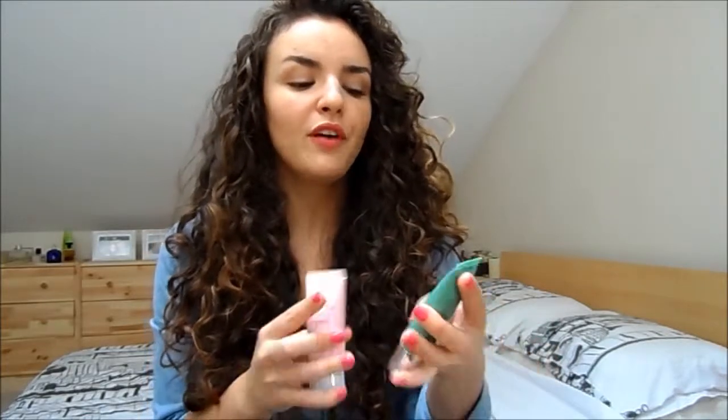The Ginvara one is more of a traditional BB cream — it's more whitening and just doesn't sit nicely on the skin for some reason; the shade is very strange. I've had a couple of these types of BB creams and I gave them all away to friends because they just didn't sit well on my skin.